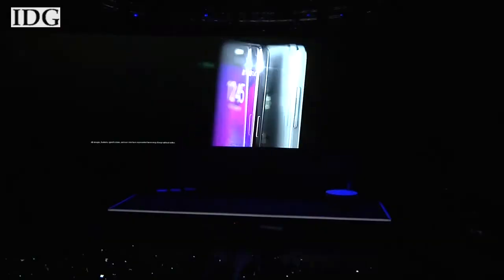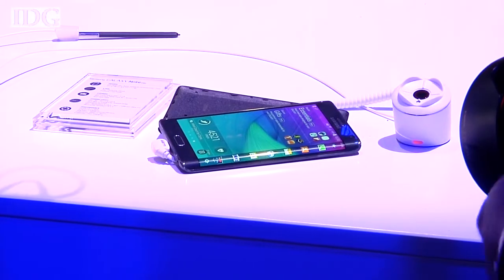Thanks for joining us here on World Tech Update, I'm Nick Barber. This week we're at the IFA Consumer Electronics Show in Berlin, and we'll start with two new products from Samsung. The company updated its phablet lineup with the Note 4 and a new product called the Note Edge.